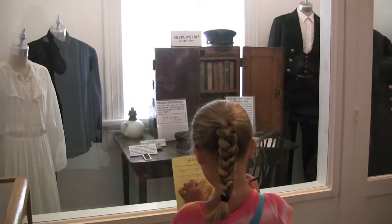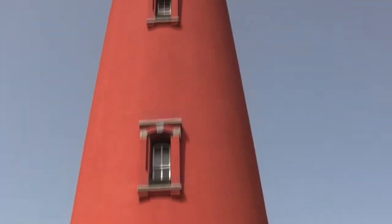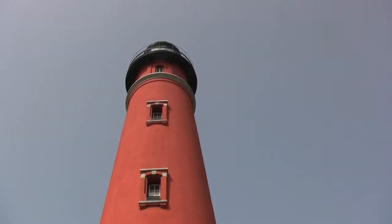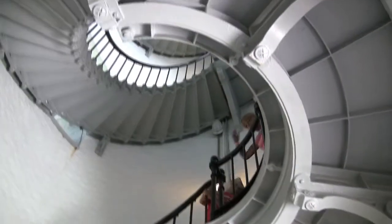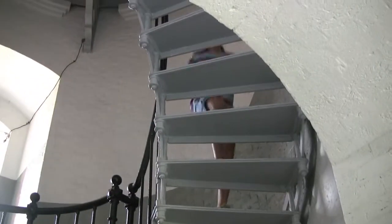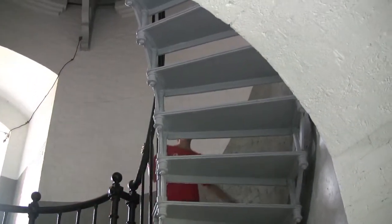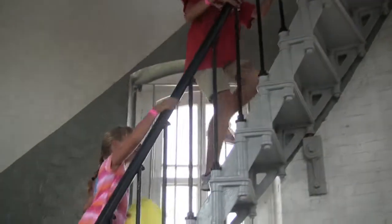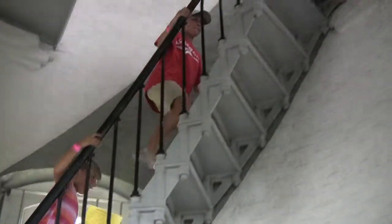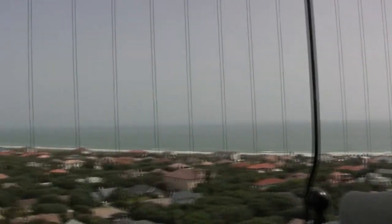I did the lighthouse scavenger hunt. The best part of our visit was climbing the 203 steps to the top. You can see for miles.